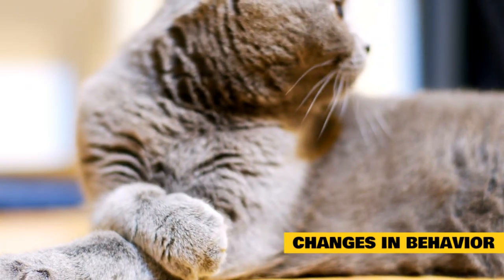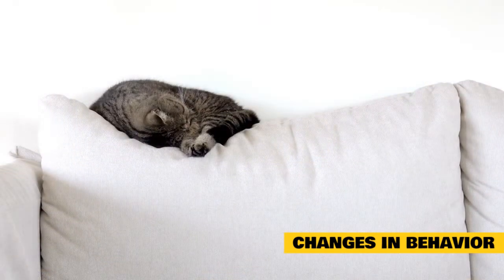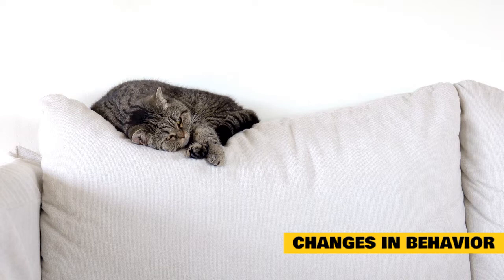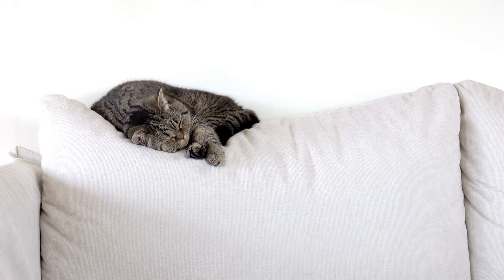Changes in behavior can be signs your cat is sick. Another change in behavior you should note is problems using the litter box. Cats who stop using the litter box, urinate more frequently, or seem to be in pain while going may have a urinary tract infection or other common cat illness. If you notice any of these signs, contact your veterinarian sooner rather than later. Early detection can help make treatment easier and improve your cat's outcome.